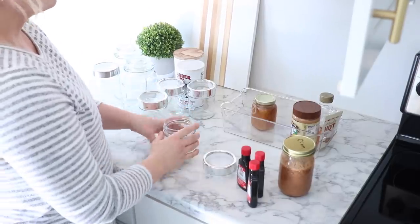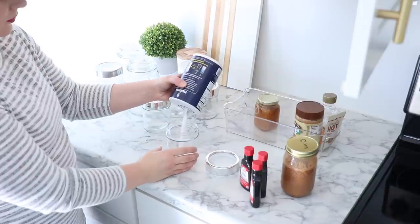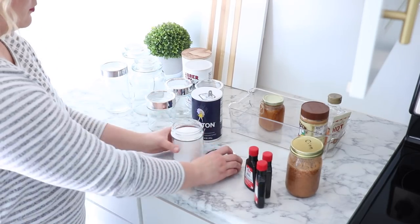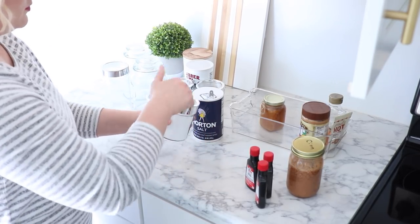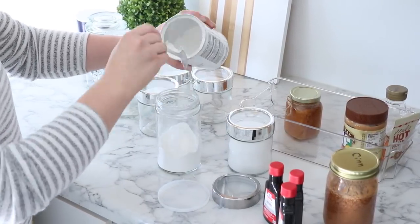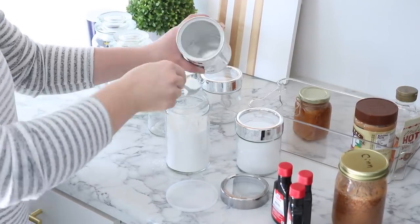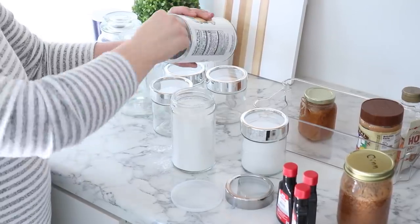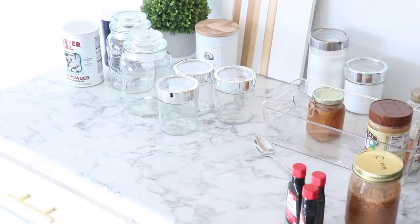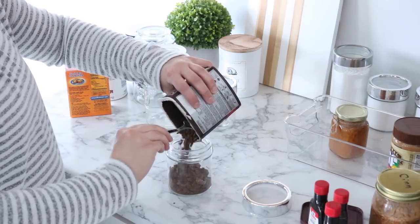A tip I have when you are organizing your kitchen is to really think in zones. I have all of my pots and pans right below where I'm standing, to the left of my oven, because that's where I'm going to grab them to cook. I have all of my dish towels right next to the sink. And because I do a lot of baking in the oven, I like to have all of my baking supplies right here in this cabinet.